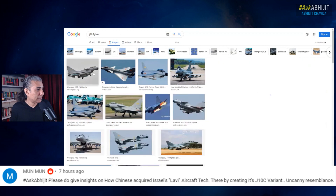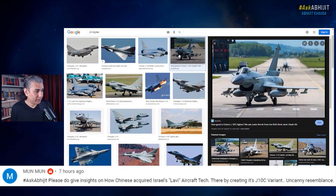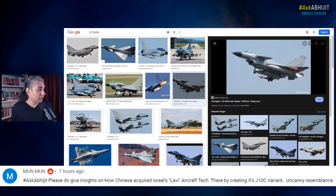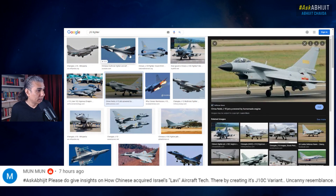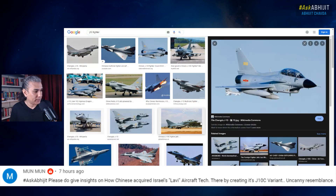The Chinese J-10 fighter looks like a modified version of the Lavi, doesn't it? The resemblance, as the comment says, is uncanny. It's quite clear that there is some sort of a familial relationship between the Lavi and the Chinese J-10, J-10C.